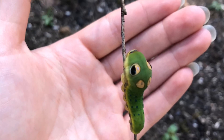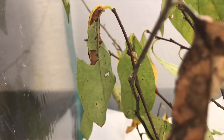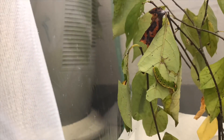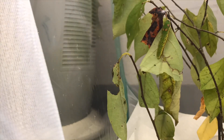Caterpillars actually have simple eyes that they cannot form images with — they can really only detect changes in light intensity. They have just one job as caterpillars and that's to eat. They can consume 27,000 times their body weight during this stage and increase their body mass by 1,000 times or more.